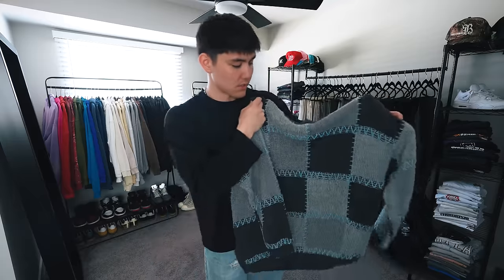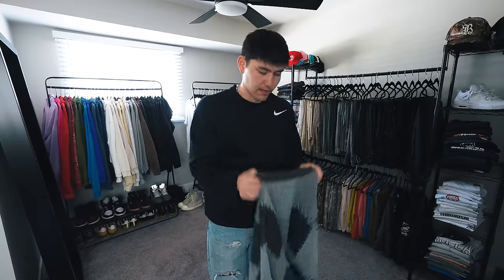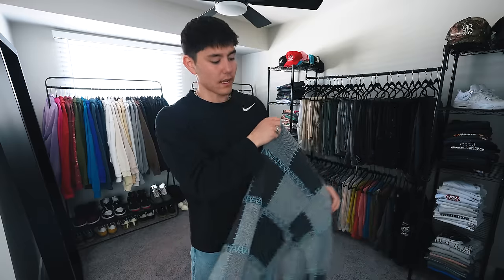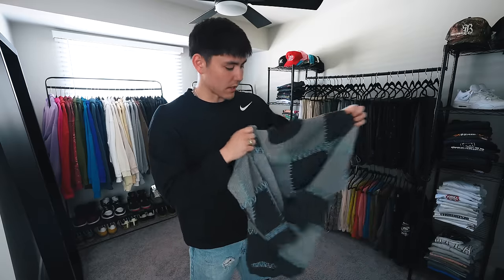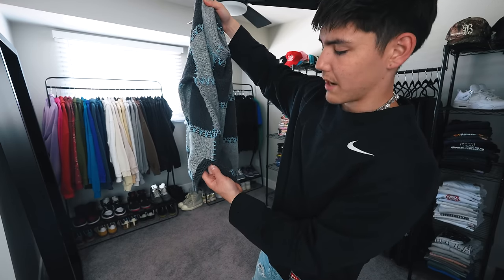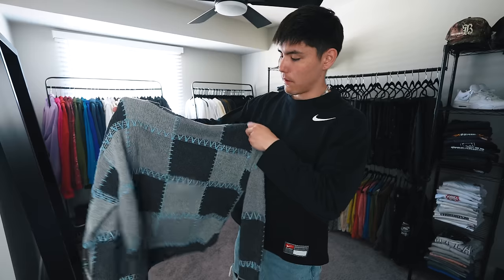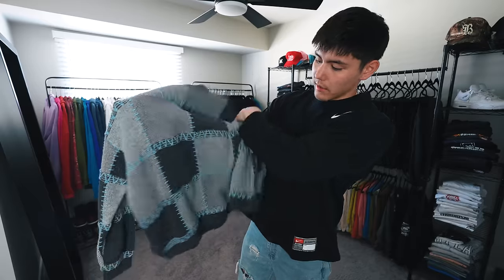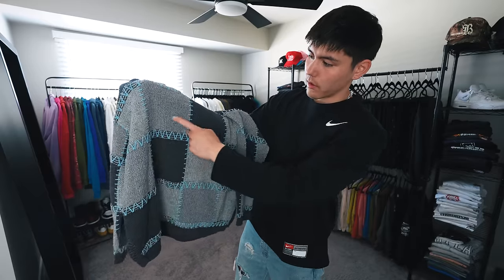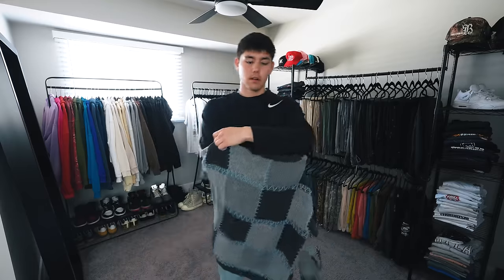This next piece is a vintage sweater — I don't really know where it's from, to be honest. It doesn't have a tag; this could literally be hand-knitted by someone's grandma. I picked it up at a vintage event a while ago and finally got around to wearing it. I like the cuts they did at the bottom — I'm usually not a big fan of the split cut, but on this piece specifically it flows really well. My favorite part has got to be the blue stitching incorporated subtly throughout, the cross-stitching where all the patterns meet — I think that's really sick.